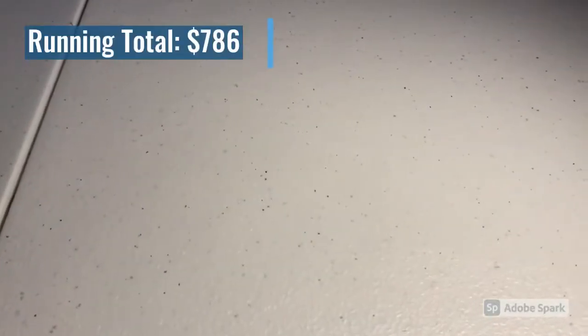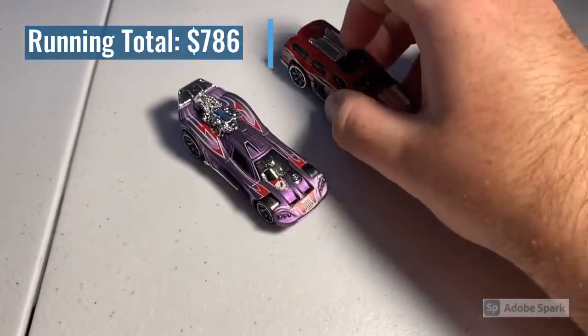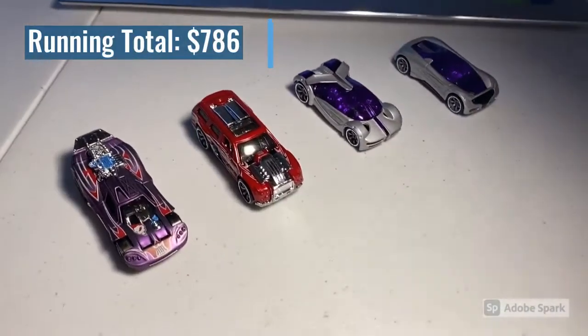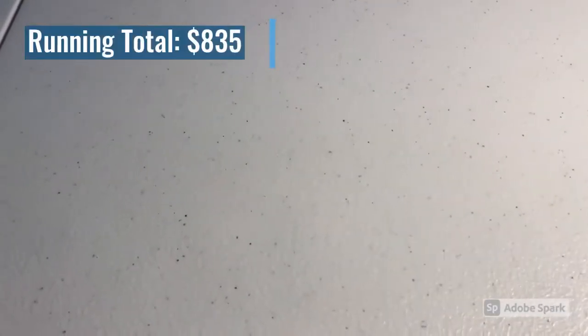The last purchase of the day was a lot of four loose mint cars: a Purple Spine Buster, a CM6 Rolling Thunder, a CM6 Iridium, and a CM6 Nitrium — what a great looking group of cars. Total on this order was $49 even, so thank you for that purchase.